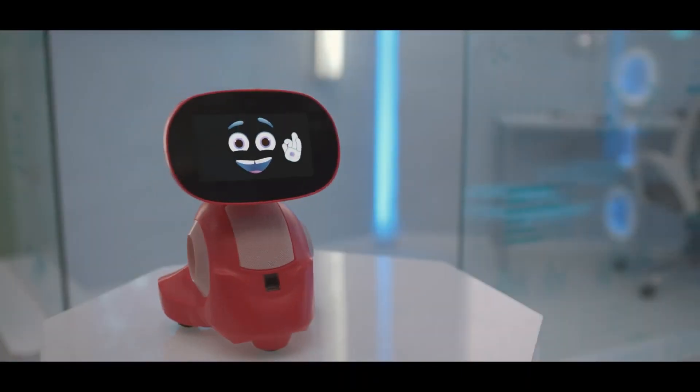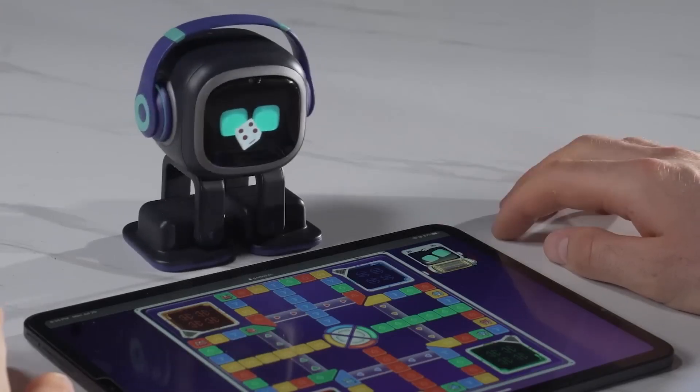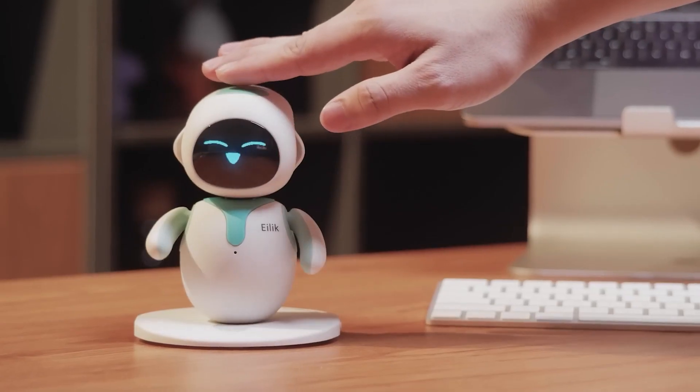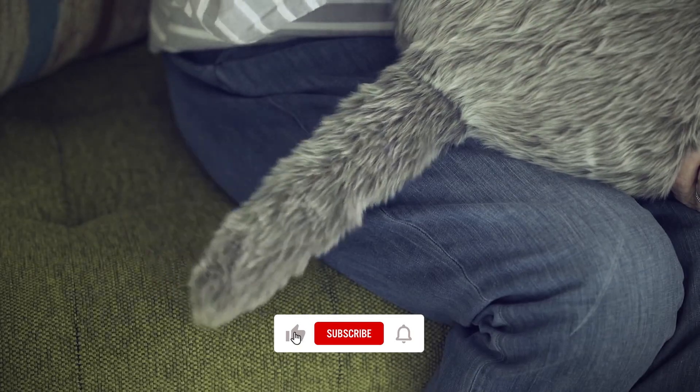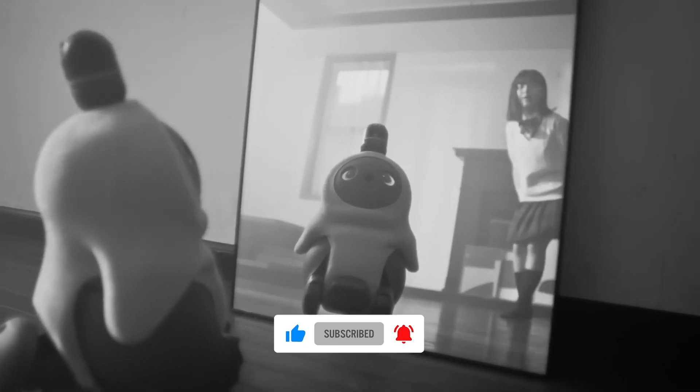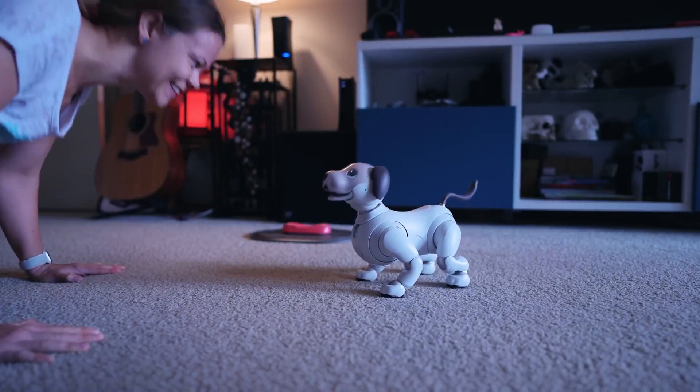And that's it for the pet robots that you must see or have as companions. What do you think about them? Let us know in the comment section down below. And if you enjoyed this video, please give it a thumbs up and hit the subscribe button. We recommend checking out the video on the best robots you can buy on Amazon next.